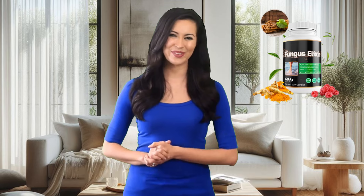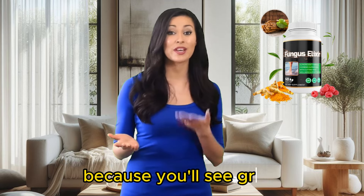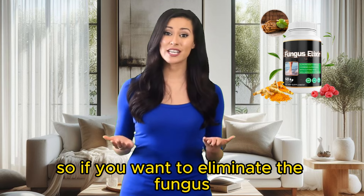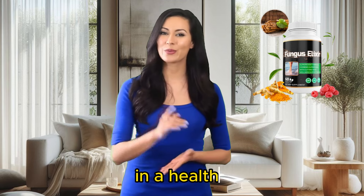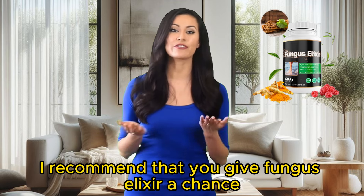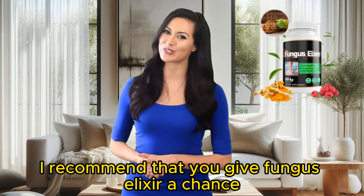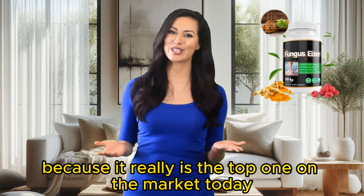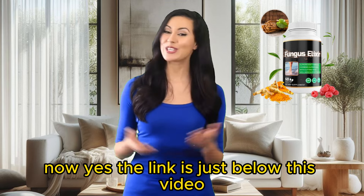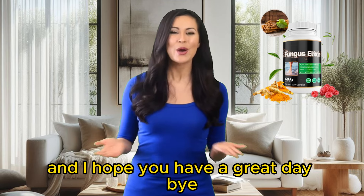Like thousands of customers, I hope you really succeed. I hope you don't need a refund because you'll see great results as soon as possible. If you want to eliminate the fungus on your nails and skin in a healthy, natural way without damaging your skin, I recommend you give Fungus Elixir a chance because it really is the top one on the market today. The link is just below this video. Thanks, guys, and I hope you have a great day. Bye!